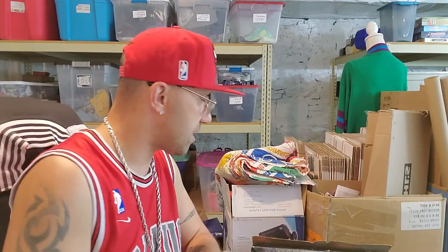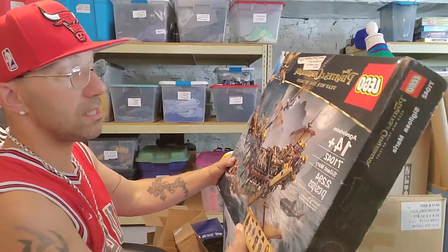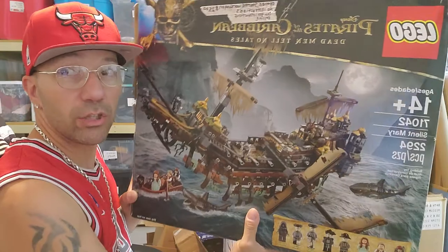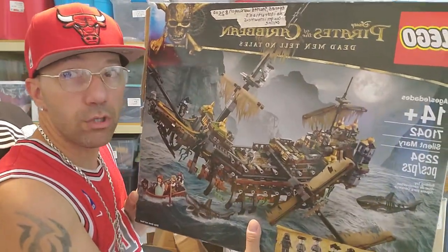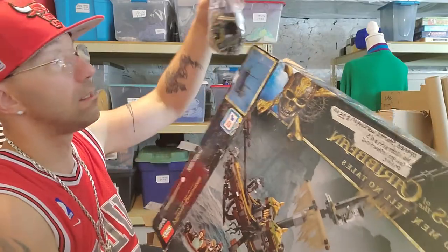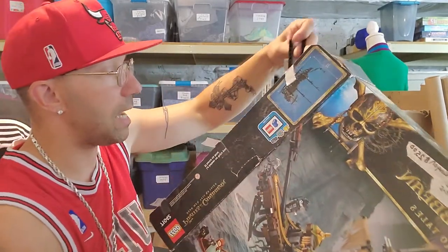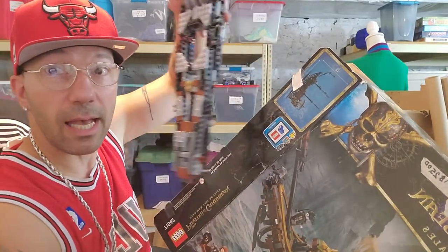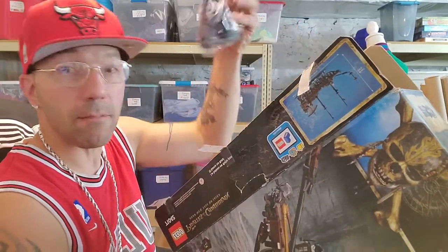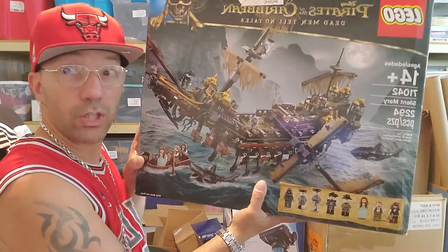I paid $50 for both sets. That set is worth up to closer to $200. This is the mother lode — this is the Pirates of the Caribbean: Dead Men Tell No Tales. It's the Silent Mary — that's the name of the ship. This set can run up to about $800 or more, and I paid $25 for the whole set. Most of the bags inside are sealed. They started to build it and just said nope, too much. Hopefully nothing's missing.